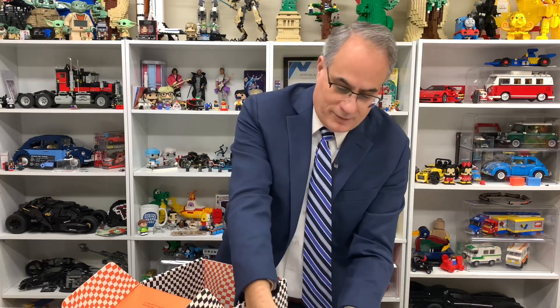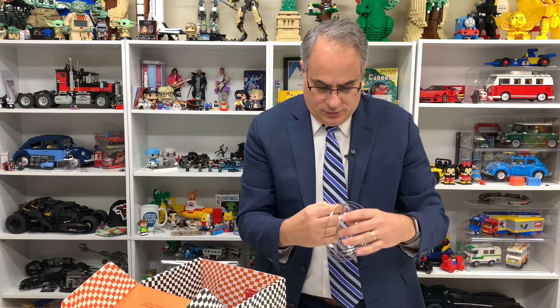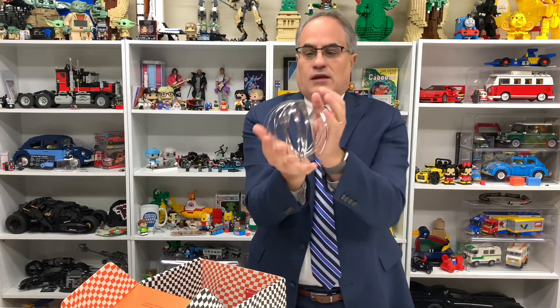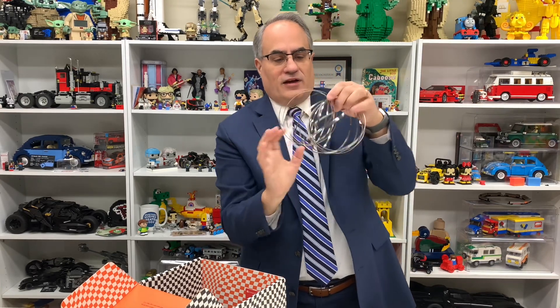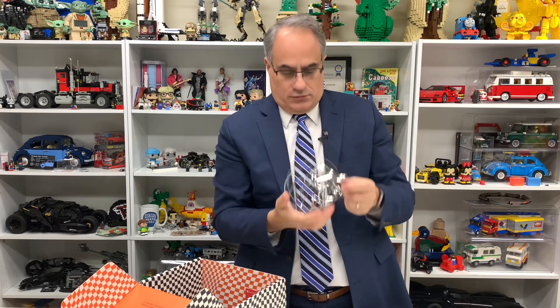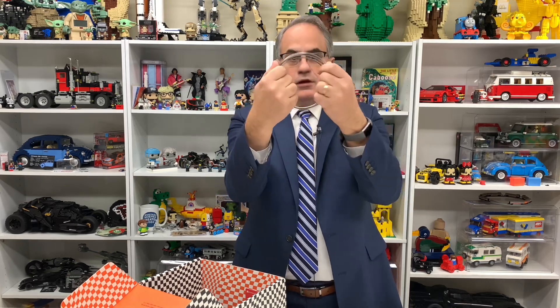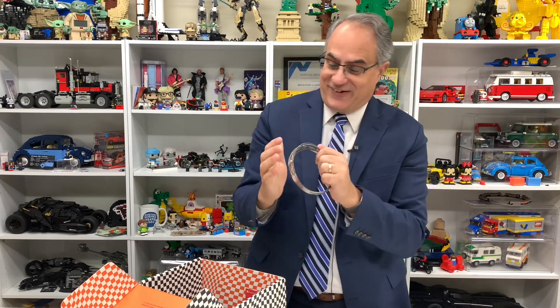I will probably break it — don't let the grandkids play with it, though I don't have any grandkids. Oh, I think I broke it! Now I've made it a ball. Let's see if I can close it back... I did it! That's actually pretty cool.